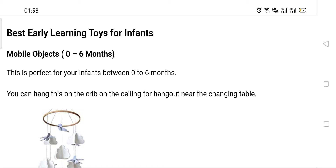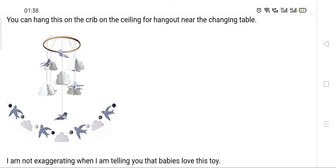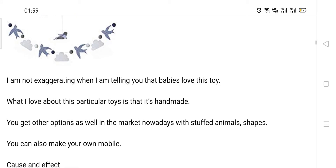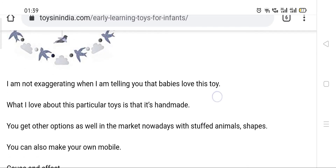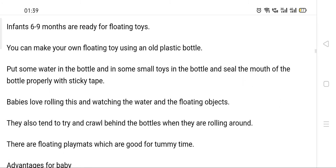Tiny infants may not yet have finger movement and can't catch things, but for infants between zero to six months, you can buy a crib mobile like this. You can hang it in the crib, on the changing table, or from a hook on the wall depending on your house situation. It's very simple but kids really love it.